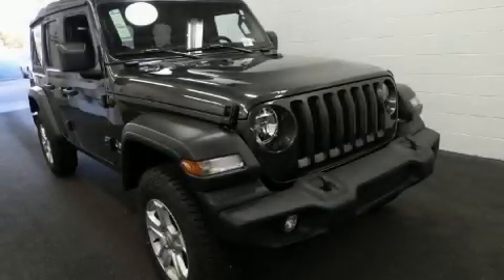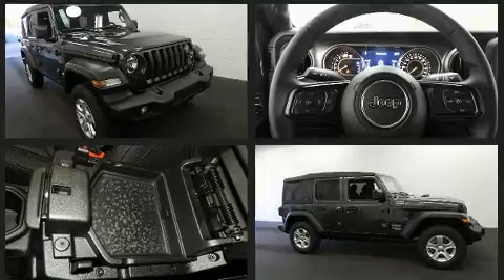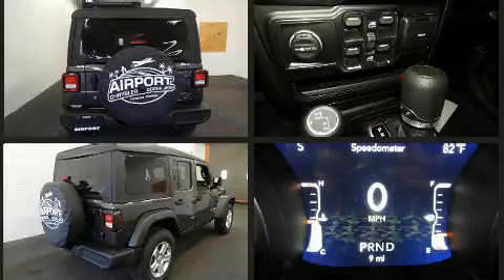Get excited about the 2020 Jeep Wrangler. Smooth gear shifts are achieved thanks to the efficient four-cylinder engine. For added security, dynamic stability control supplements the drivetrain, and four-wheel drive allows you to go places you've only imagined.